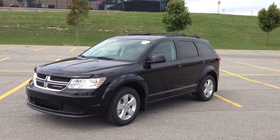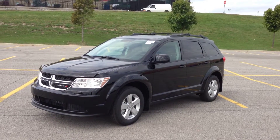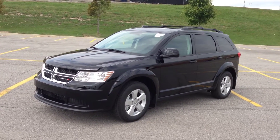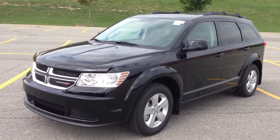Hey guys, I'm here at McIver Dodge Jeep in Newmarket, Ontario, right across the street from Upper Canada Mall. Today we're looking at a brand new 2015 Dodge Journey SE. As you can see, it's in a pitch black color — it looks very sleek in the SE trim.